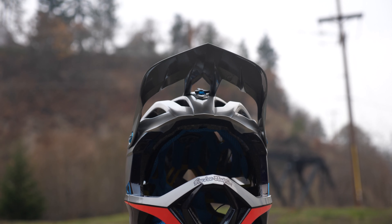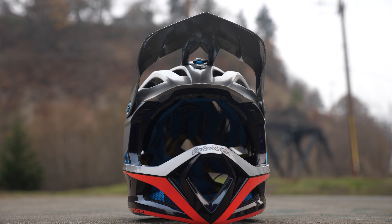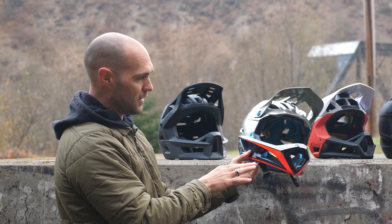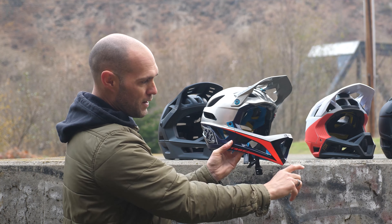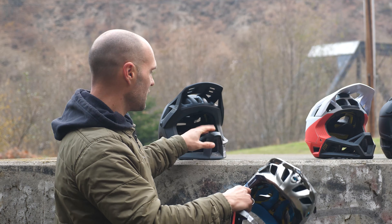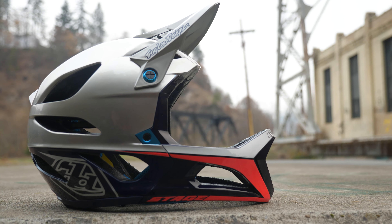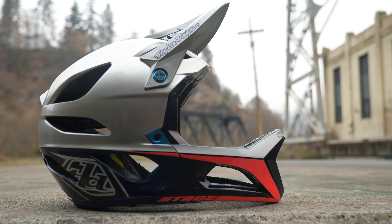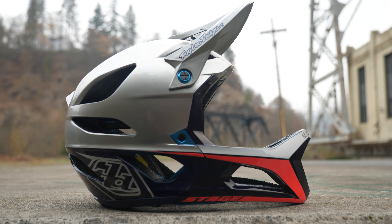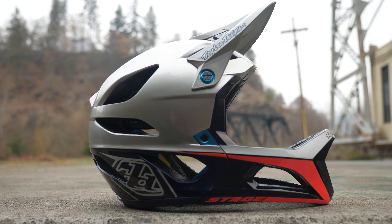It does have an adjustable visor that goes up a decent amount — you could get some goggles in there, most likely with just a little bit of overhang but nothing too bad. One thing I like about both of these helmets is they don't have a crazy big or tall chin bar, so it stays pretty low in your vision and you're not obstructing your view while charging down the trail. This helmet is incredibly comfortable, though it does not have a dial adjust on the back, so it's more important to get the right size the first time. It also has the Fidlock strap, which for me is a big selling point.